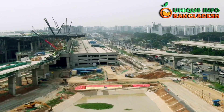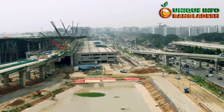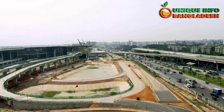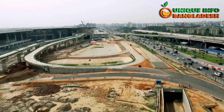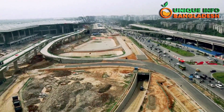The construction of underground tunnels and flyovers alongside the third terminal building is also underway. Metro rail and the Dhaka Elevated Expressway will be connected with the new terminal. If everything goes well, parts of the terminal equipped with modern passenger facilities will open on a trial basis in the first week of October, according to the Civil Aviation Authority of Bangladesh.